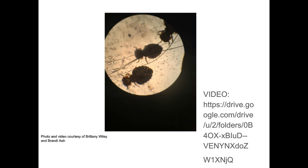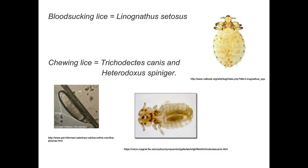Here's a video of them walking around on a tape impression smear. You take clear tape, go over the little white specks on the animal, grab a couple on the tape, put it on a microscope slide, and you can see these little things crawling around — a chewing type of louse. There are two different types: sucking lice have a smaller, skinnier mouthpart to suck blood, while chewing lice have a wider mandible. You can also see the little egg packet on a trichogram by plucking a couple of hairs.